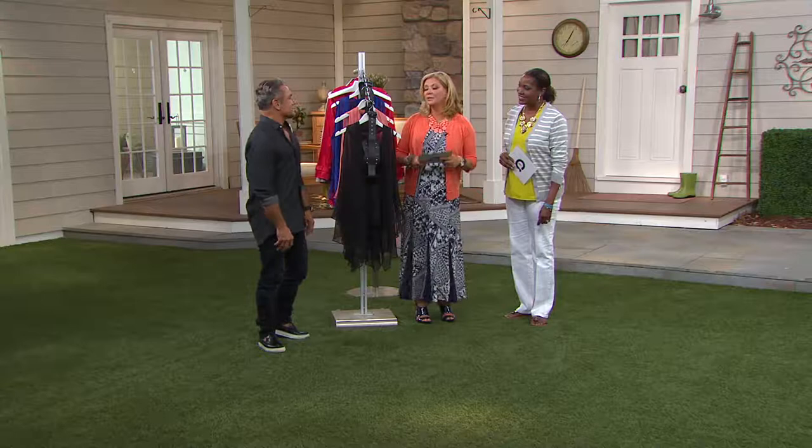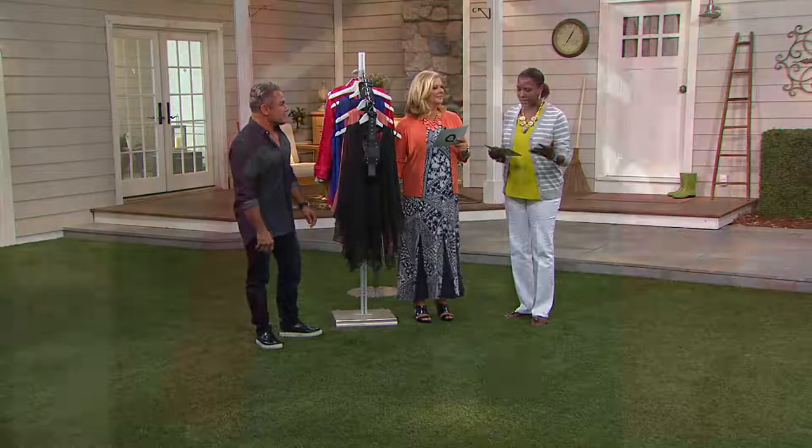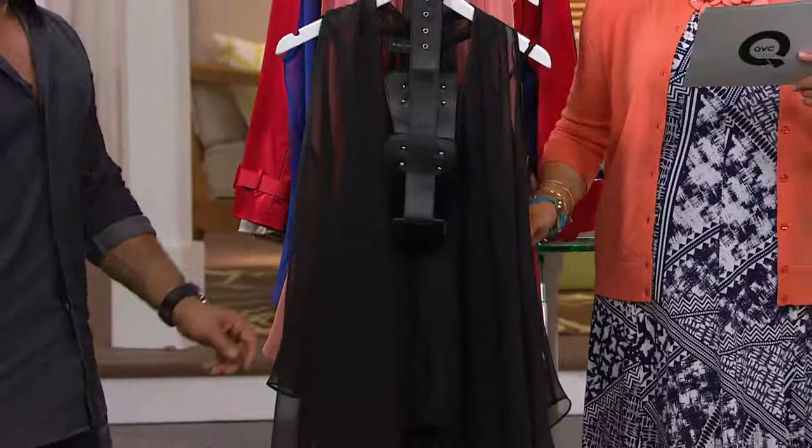We've got a clearance price item coming up first. We're going to save you about $25 off a designer. And it's so unique and different. This is the asymmetrical hem tunic with the cami and belt. So it's basically three pieces you're getting for under $50.